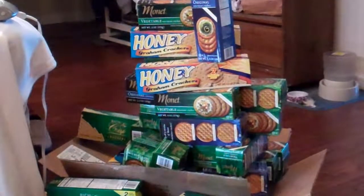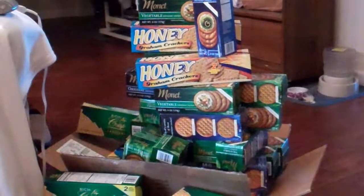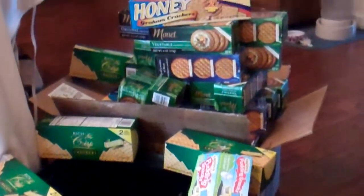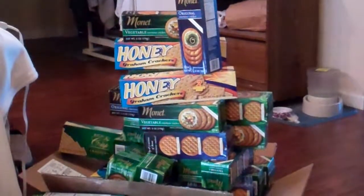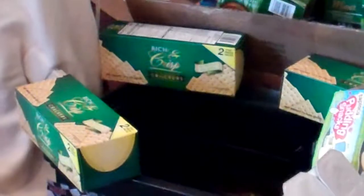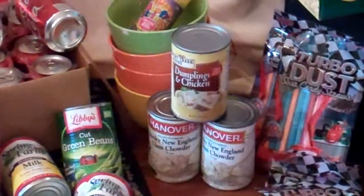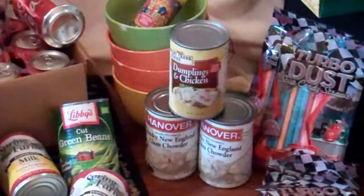This morning wasn't looking real good when I went out. It was almost worthless until I came to my last stop, and when I got there I really scored on the crackers — a lot of crackers. Honey graham crackers, vegetable crackers, original entertainer crackers, rich and crisp crackers. And fortunately I've got some soup to go with it: clam chowder and chicken and dumplings, and those are actually just a small representation of what I got.